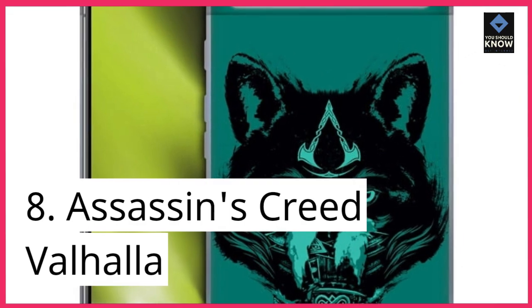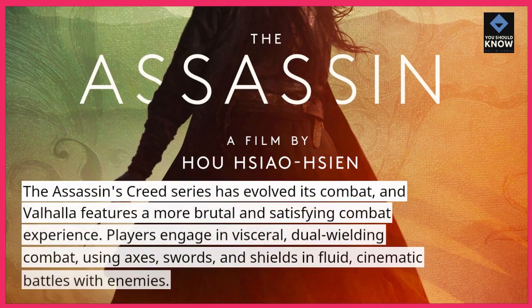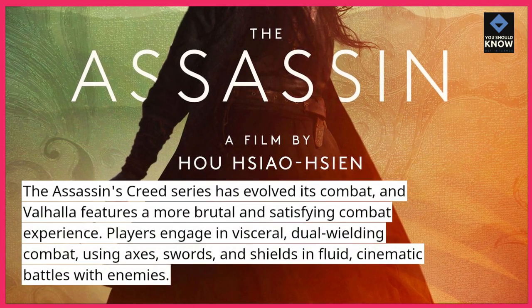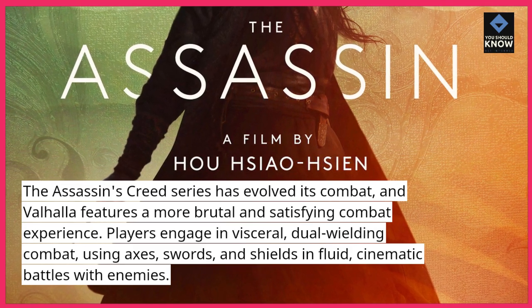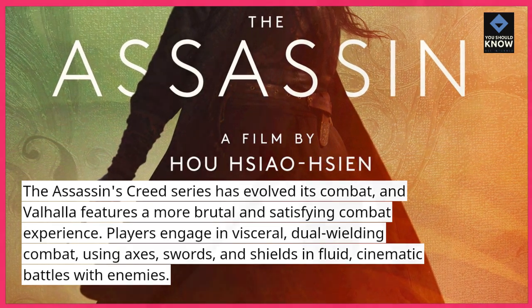8. Assassin's Creed Valhalla. The Assassin's Creed series has evolved its combat, and Valhalla features a more brutal and satisfying combat experience. Players engage in visceral, dual-wielding combat, using axes, swords, and shields in fluid, cinematic battles with enemies.